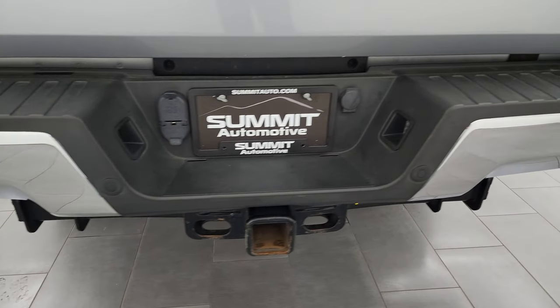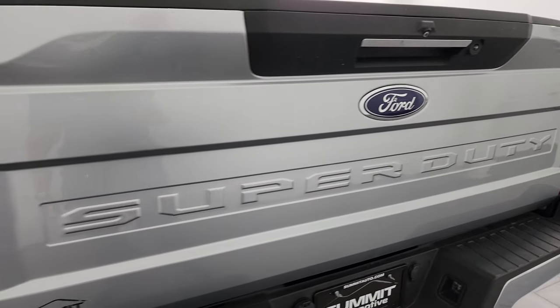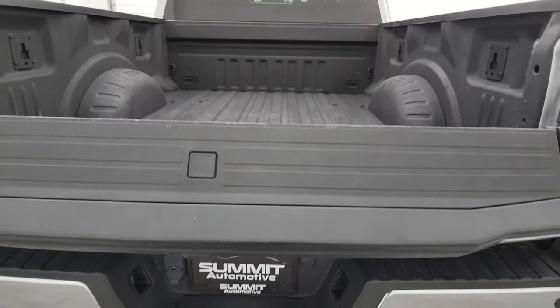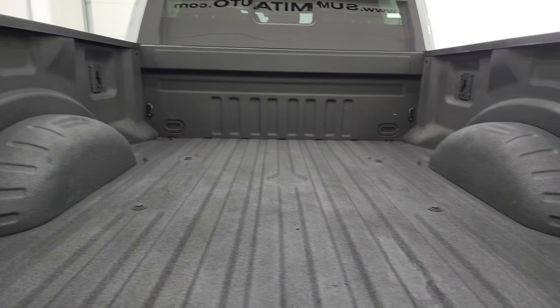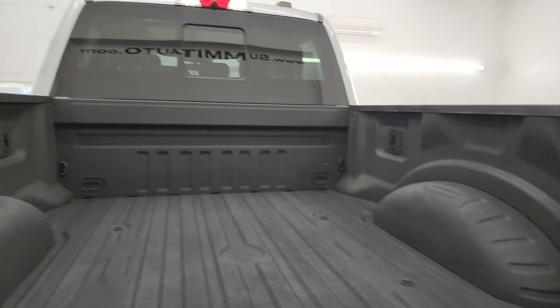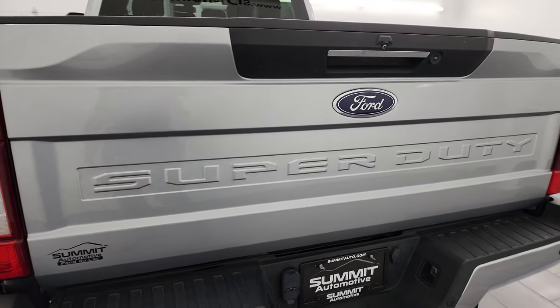Coming around the back, rear bumper is in nice shape. You get the backup parking sensors and a full towing package which includes the receiver hitch, 4-pin and 7-pin wiring. The tailgate is in really nice condition as well — it is a power drop-down tailgate. This one has the tailgate step assist, spray-in bed liner, and LED bed lights. The bed is in really nice shape — I didn't see any major dents or dings back here, and this one does have the cargo cam up top. The spray-in bed liner goes onto the tailgate, and that shuts nice and solidly.